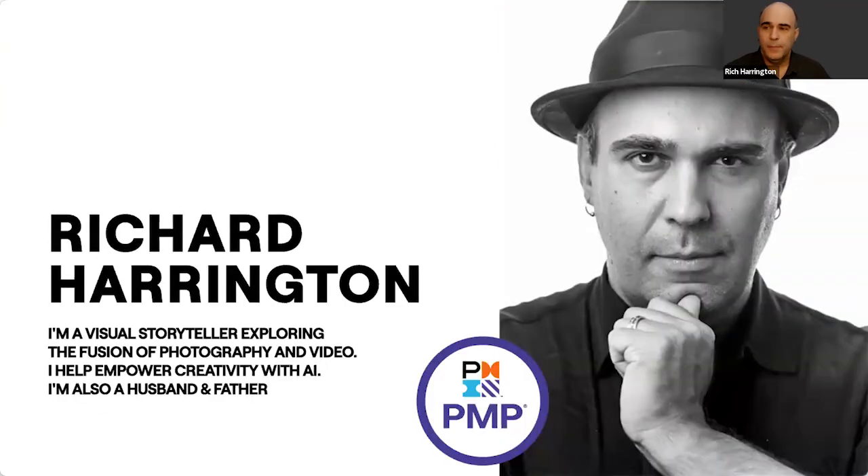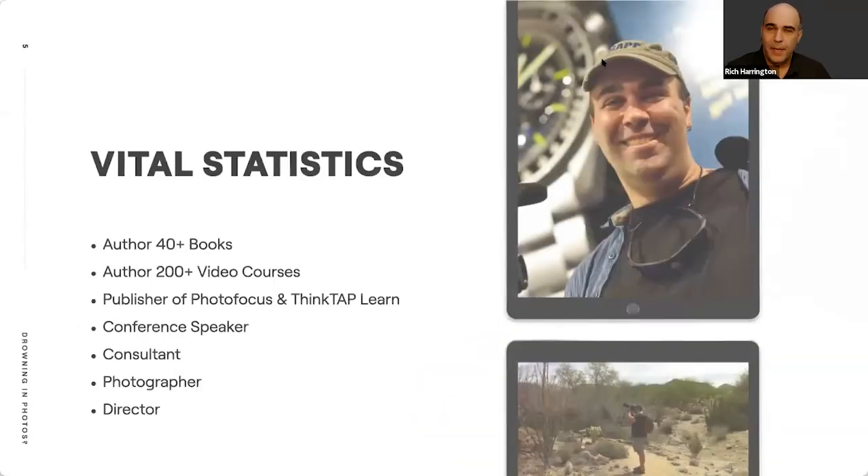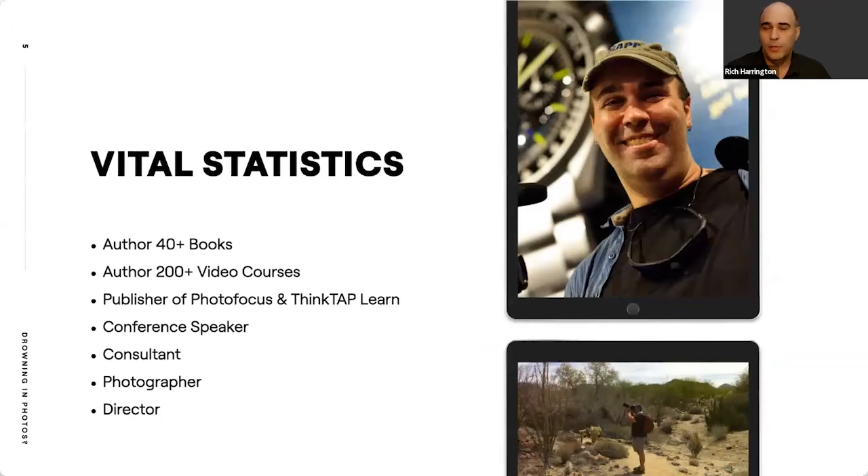My name is Rich Harrington and I'm a visual storyteller. I've been helping people learn about photography and video for about 25 years. I also have my own creative hands-on company where we produce content for a wide range of clients. I've done a lot of work lately with AI, helping people keep their images and content looking great and well organized. Through the years I've put together 40 books and more than 200 courses.